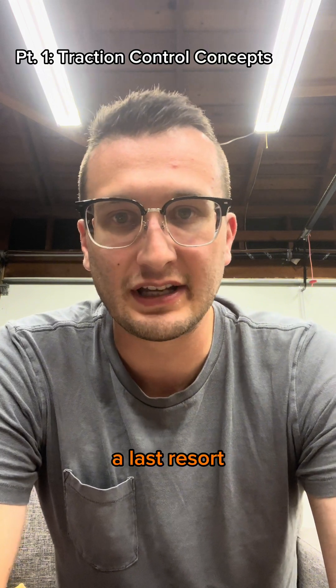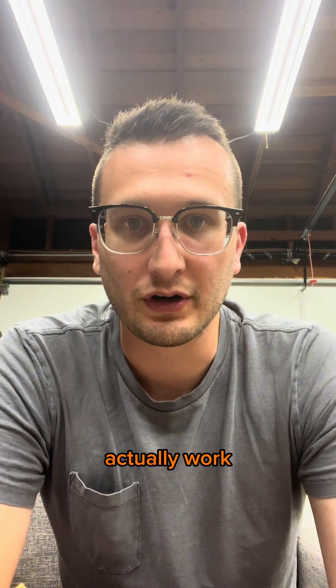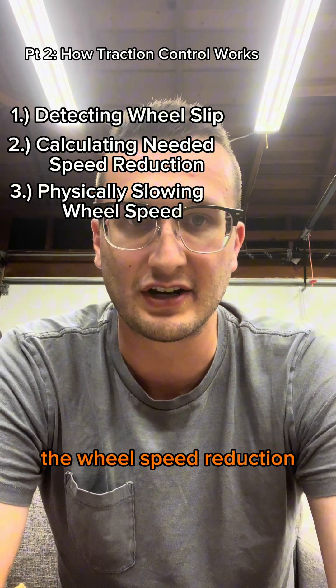Brakes can still be used, but this is really a last resort because of the aforementioned negatives. How does traction control actually work? There are three important things happening: detecting a wheel slipping, calculating the needed speed reduction, and physically performing the wheel speed reduction.